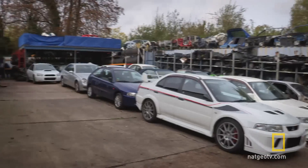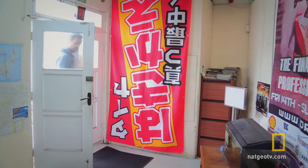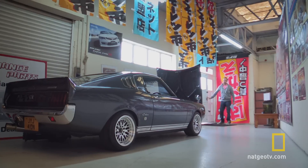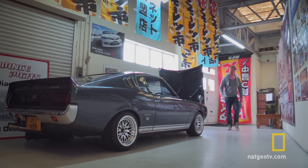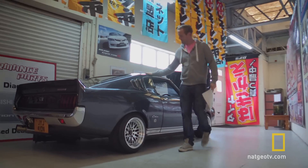First stop is Jap Performance Parts, a veritable cornucopia of Japanese spares and some rather nice cars to add to the bargain. The original Supra GT — this place is mint.